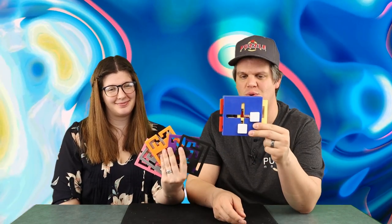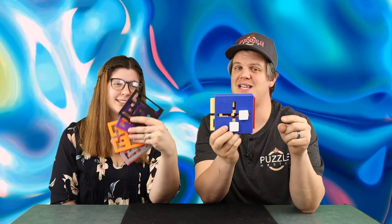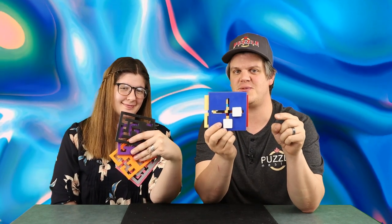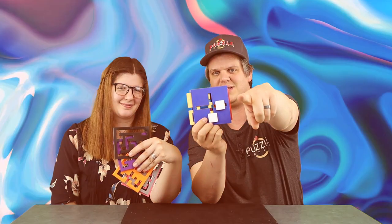In this episode of Puzzle Time, we're showing you a puzzle called Crossroad. It's a maze puzzle with 62 different solutions. It's from Puzzle by Piker, which you might recognize from our show. This puzzle is for sale at Puzzle Master. Check out more puzzles from Puzzle by Piker in this episode of Puzzle Time.